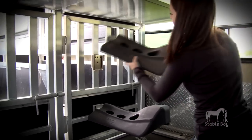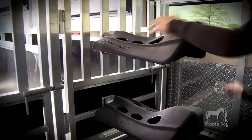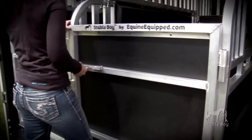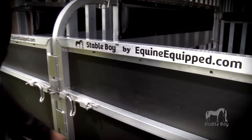The lower manger door has two saddle racks conveniently attached on the outer side of the manger door. Rear stall doors are attached, locking into the kit, completing the horse stall wall insert.